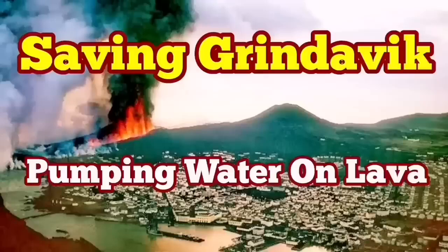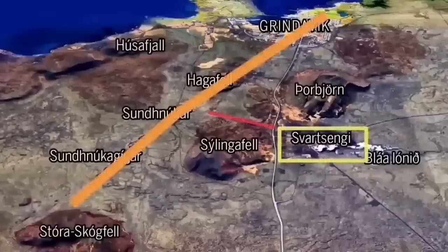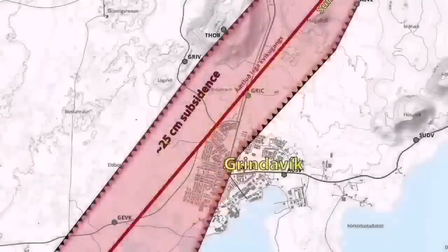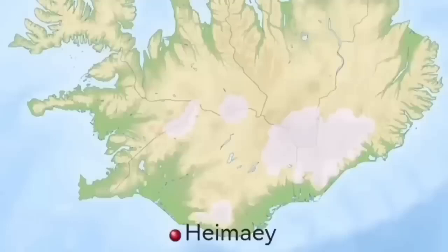As the world knows, Grindavík — the port town on Iceland's Reykjanes Peninsula — is in danger because of an imminent eruption that may cut through the town and reach the sea. There are other potential paths depending on where the eruption happens. We have swarms of earthquakes and a sill has formed under Grindavík up toward the Svartsengi power plant. We are trying to save the power plant, but not yet the town itself.